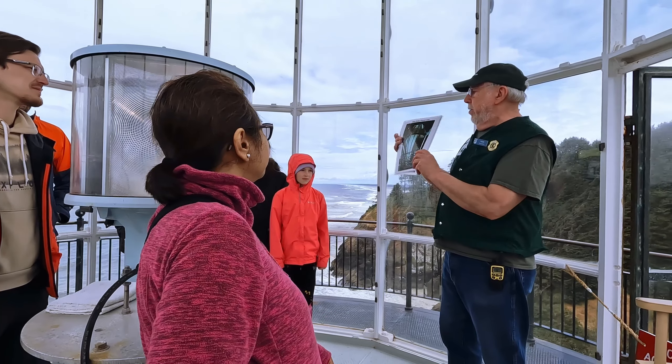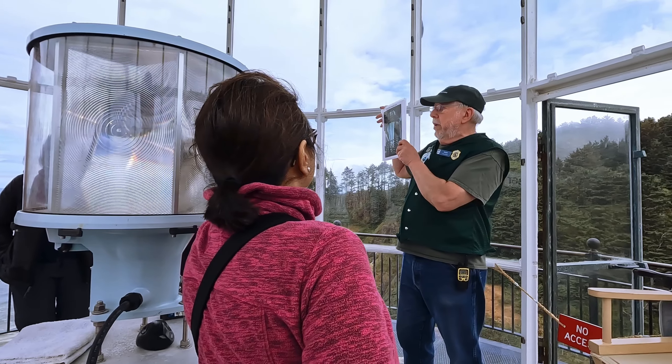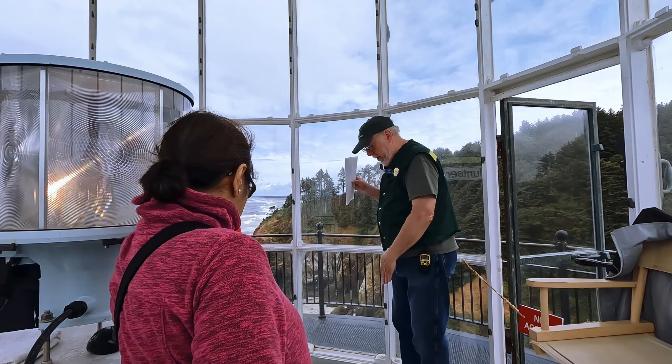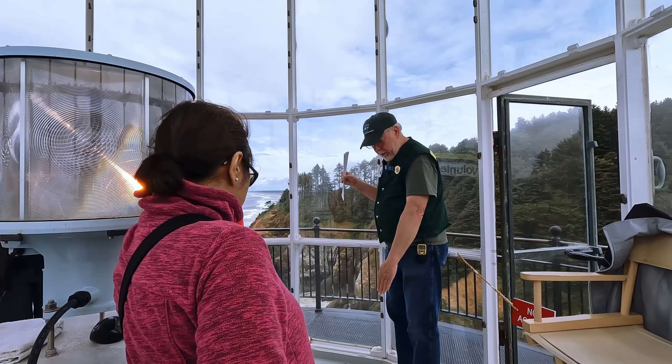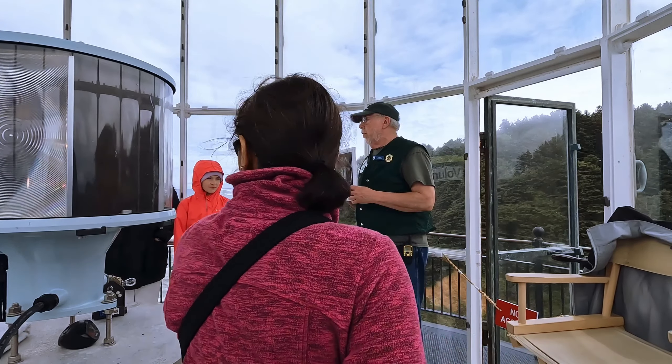So they brought this one and put a lens in here. This is the lens — it's a first-order Fresnel lens, the biggest one they make. It was so big, there's a mark out here because if you hit it, you'd hit the lenses as it went around. There was just no clearance.